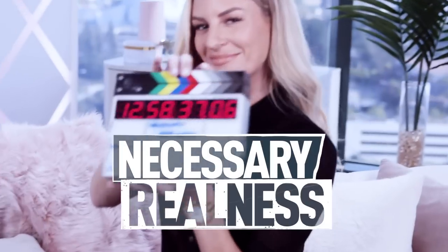Thank you guys so much for all of your questions. Make sure that you stay home and stay safe, because I need to get back to work as soon as possible because I'm starting to lose my mind. There is a brand new episode of Necessary Realness every Saturday so make sure you subscribe. And make sure you check out all of the other videos on the E! News YouTube channel because they are all fabulous.